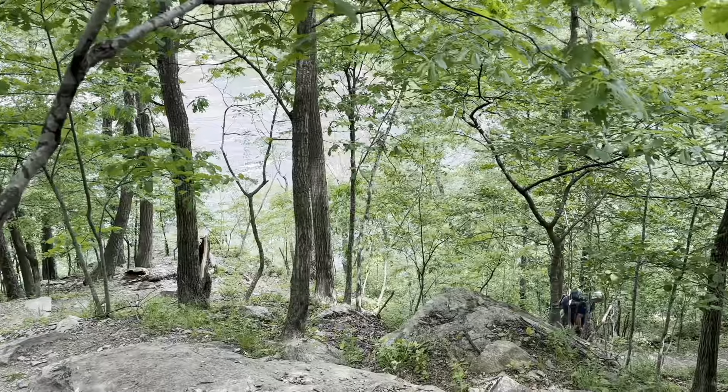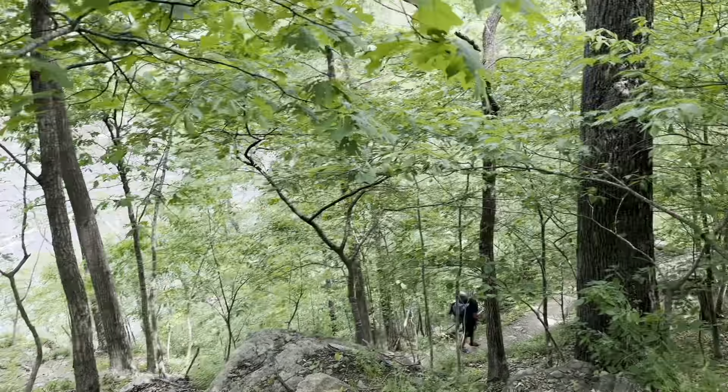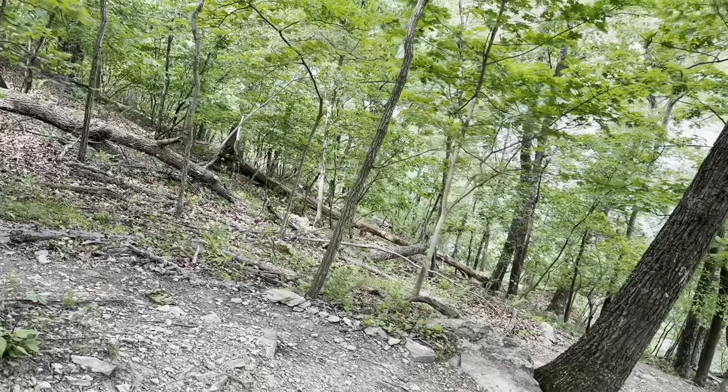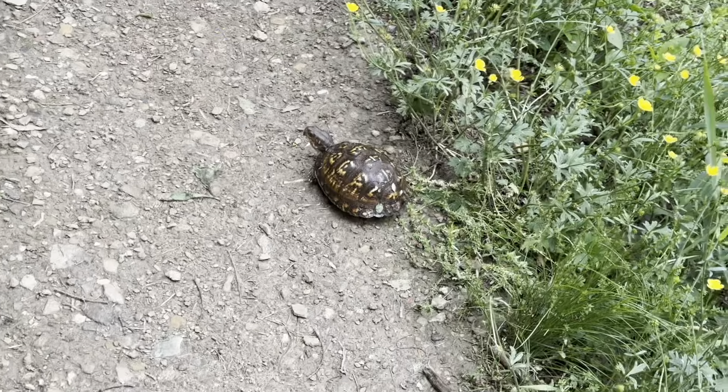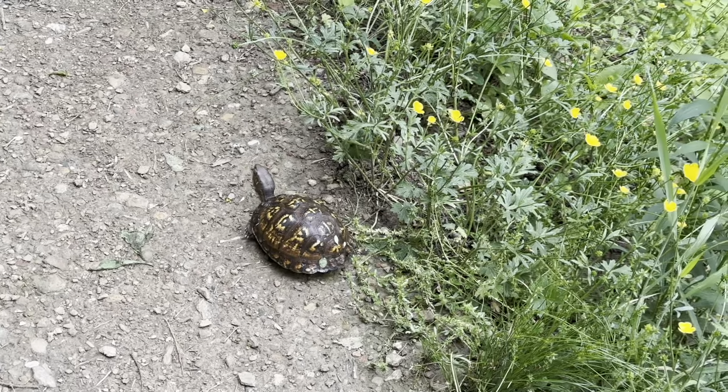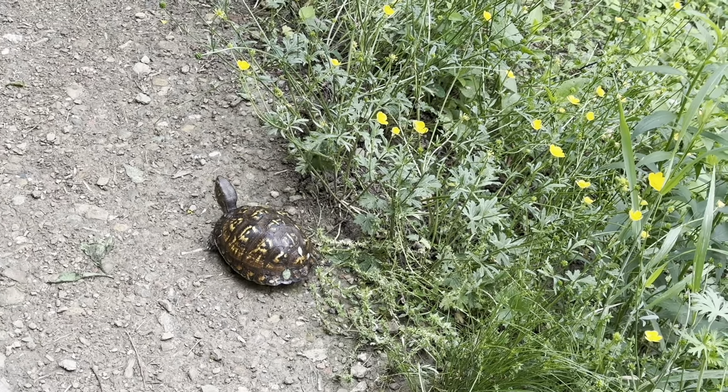We're about to head down into the valley and cross the bridge over here. Then we'll be in Harper's Ferry within a mile or so, I hope. Well, we got some on-trail wildlife this morning — here's another eastern box turtle. Good morning to you. How you doing?